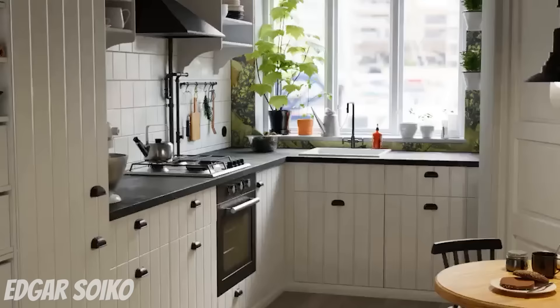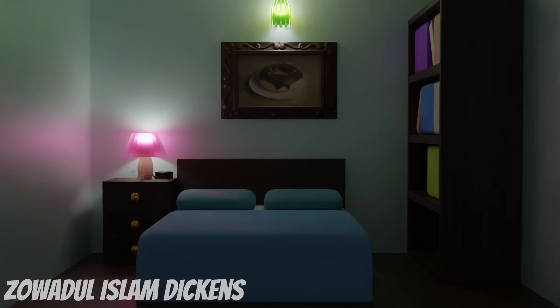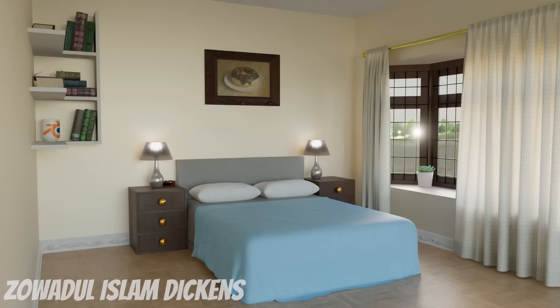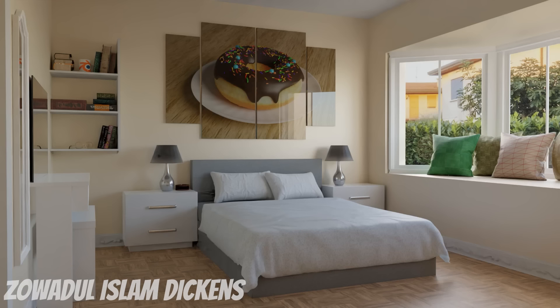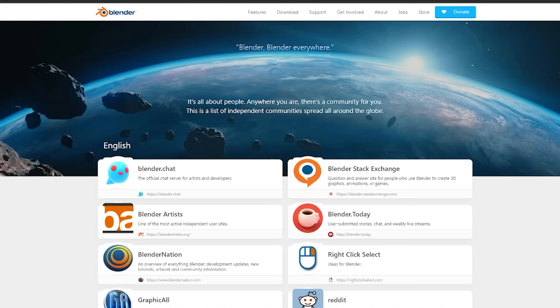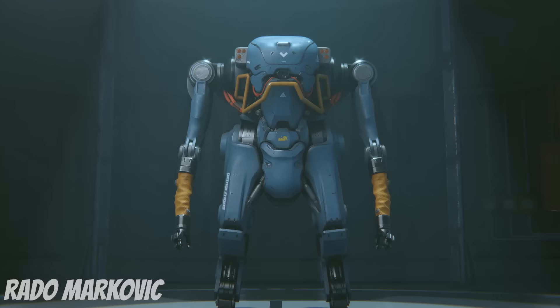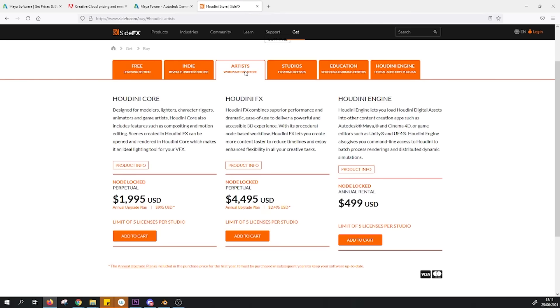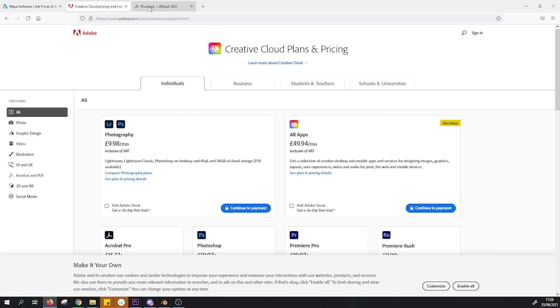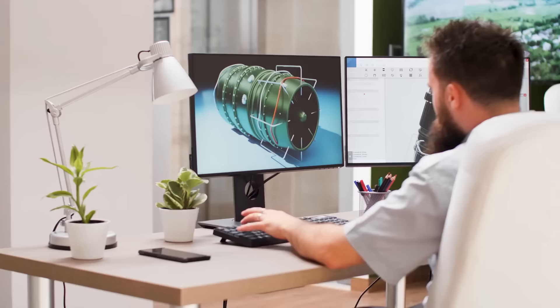Another pre-installed add-on called Archimesh is a library of assets you can use to build an interior scene in minutes. It also allows you to create a room with doors and windows, furnish it with many different options, and even fill it with decoration props such as books, curtains, and lamps. In this aspect, the Blender community and the developers are providing tremendous help for beginners compared to other pieces of software, for which you will need to acquire a license and learn through the much fewer resources available online.